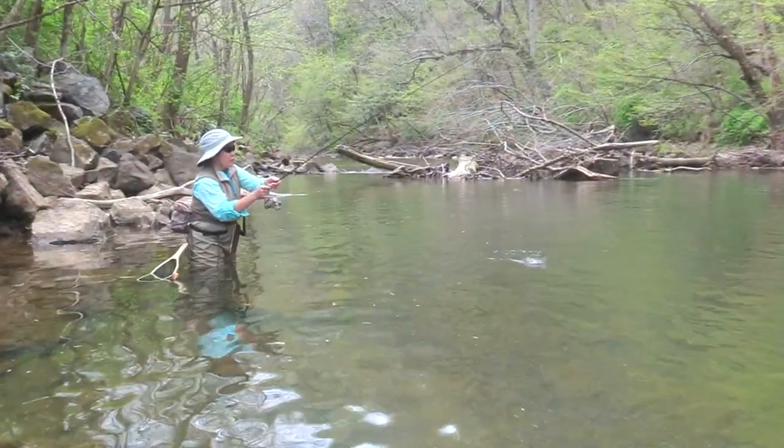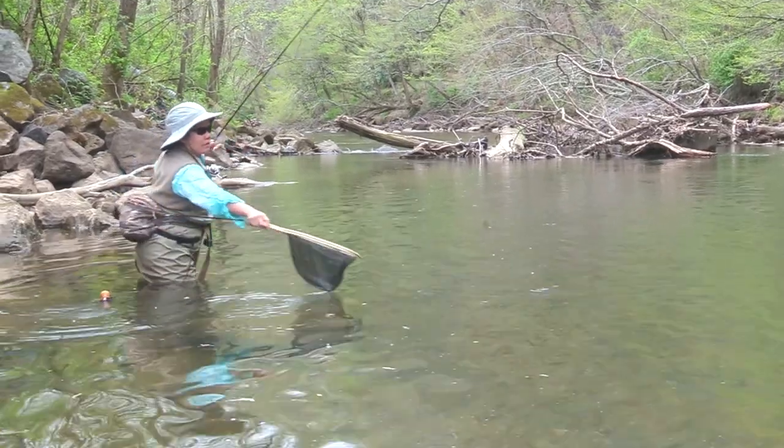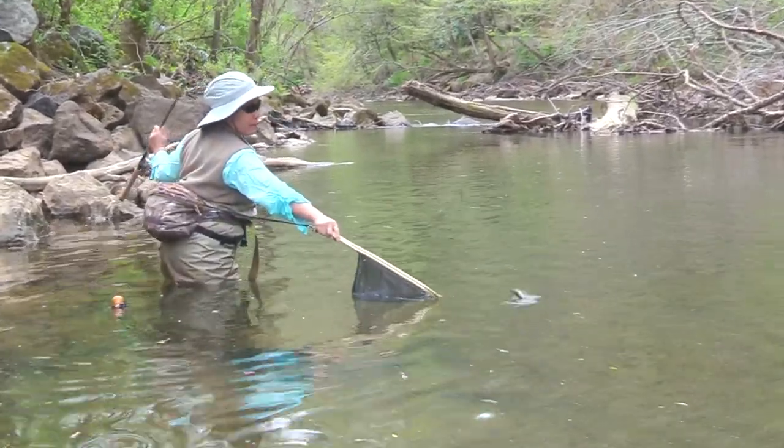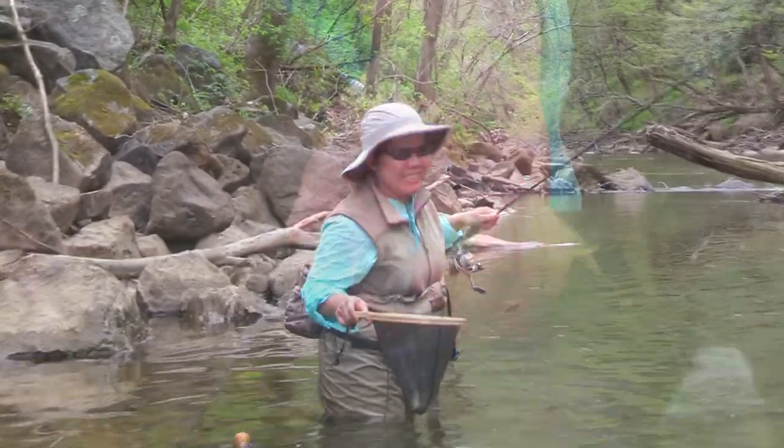It's a little fish. It's better than nothing. It's the cutest. Is it cute?